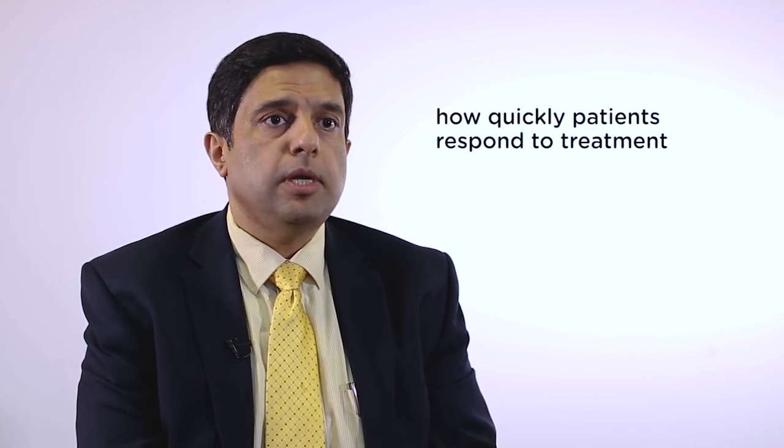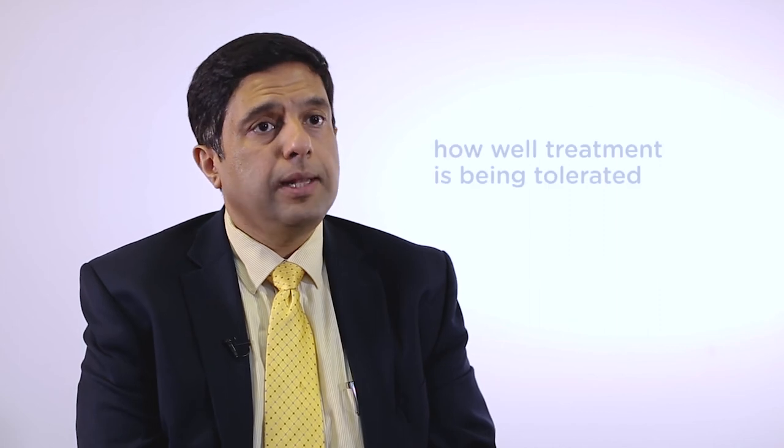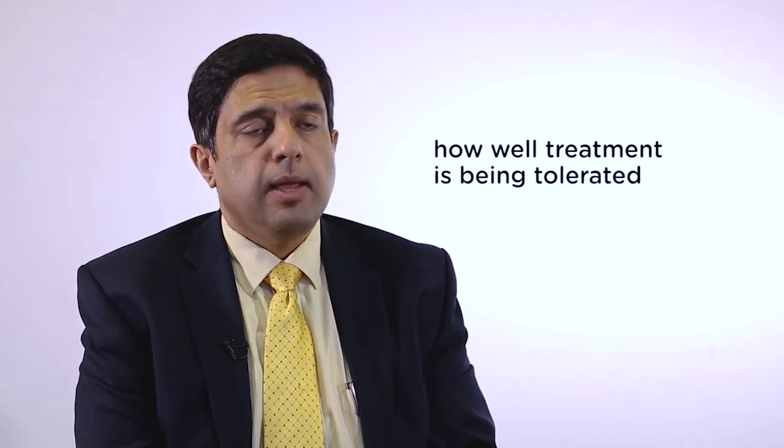Treatment duration depends on two main things: how quickly the free light chains are coming down, and how well the treatment is being tolerated. The third factor is what is happening within the bone marrow. Patients whose free light chains come down very quickly and who don't tolerate treatment well may only receive two or three cycles. Patients whose light chains come down slowly, cycle by cycle, may continue treatment until their light chains normalize, which may take between six and eight cycles.